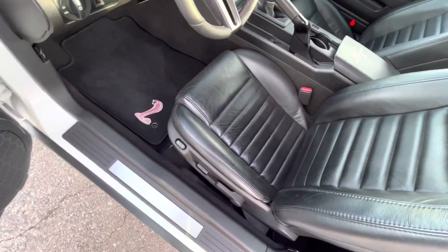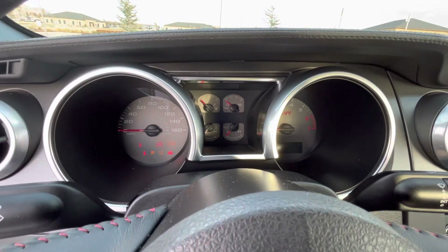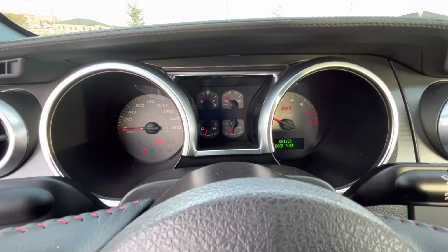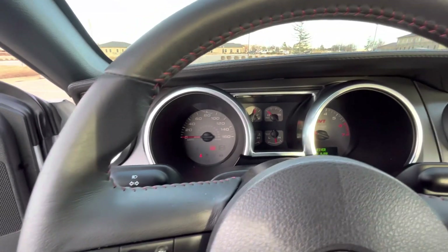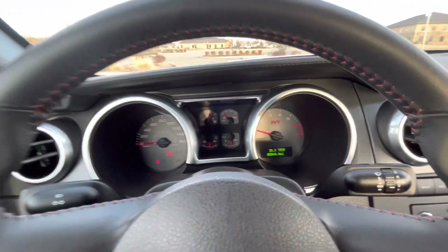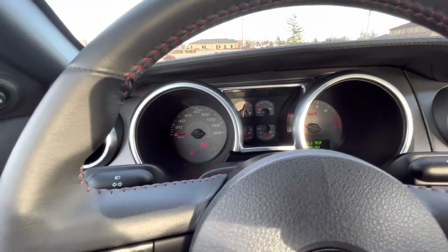Six-speed manual. Clutch in, give the key a turn — fires right up. With the door open you can hear the exhaust. You can hear the blower under the hood a little bit as well. Always fun. A supercharger makes this car just — I mean, you take an American V8 that handles well, and that's fun, and then you supercharge it. Way more fun.